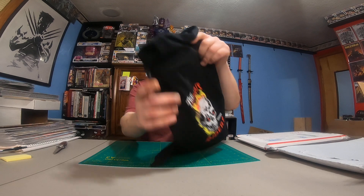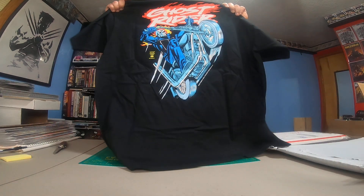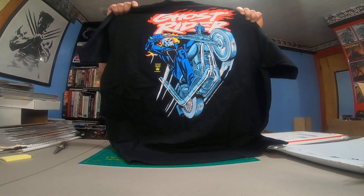And the shirt. Here's the front little Ghost Rider logo, and then we'll go to the back. That's pretty cool. I do like that too.